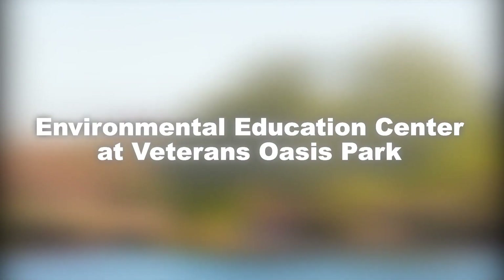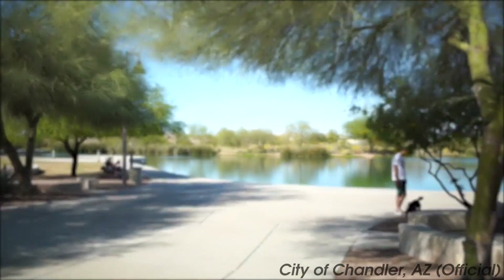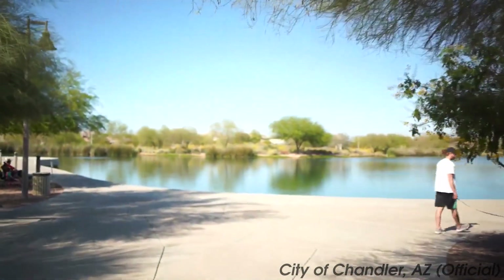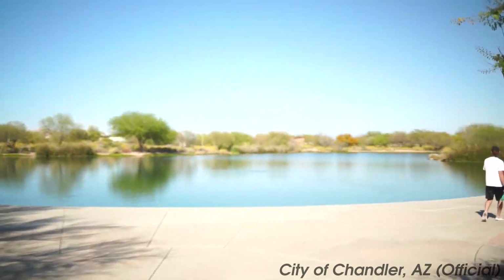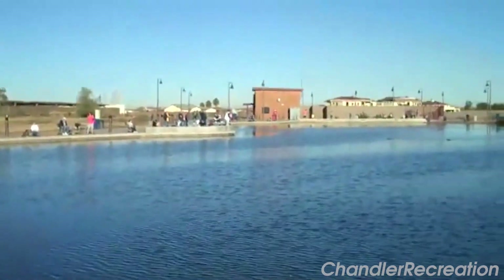At number 10, we have the Environmental Education Center at Veterans Oasis Park. A testament to Chandler's commitment to environmental preservation, the center provides educational programs about local ecology, while the park features a stunning man-made lake and numerous walking trails.